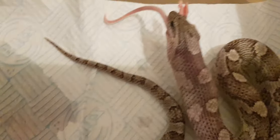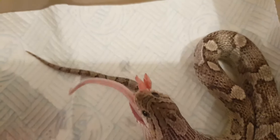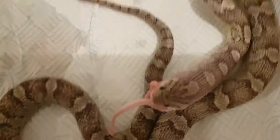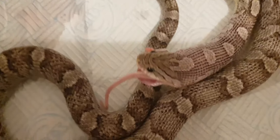Zoom in - look, there you can see a little bit of the inside of his mouth. That's why I zoomed in.